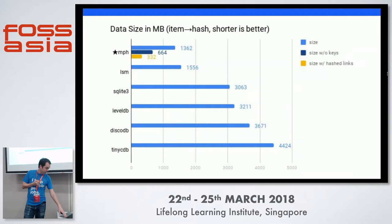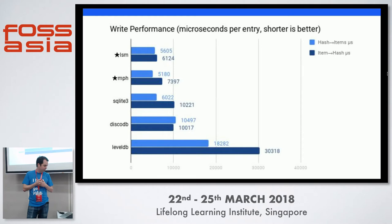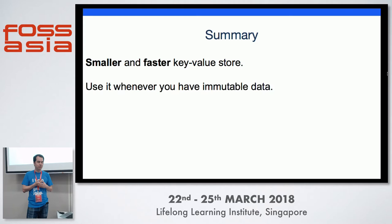Really dramatic reduction. The next thing we're concerned with is read time. All the hash-based solutions are fastest, and MPH was fastest of all. For write performance — which is less of a concern for us — both Indeed solutions were pretty competitive. In summary, it's smaller and faster. If you can use an immutable solution, you should try it out.